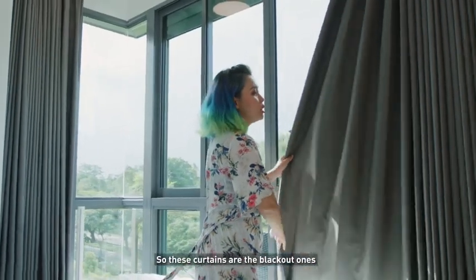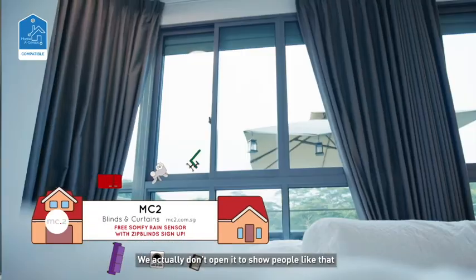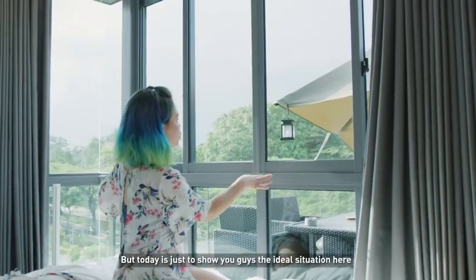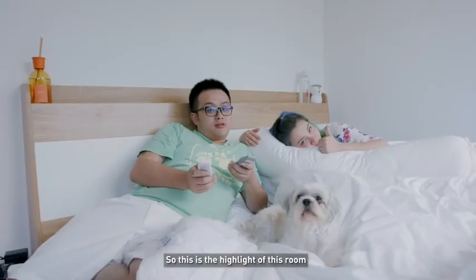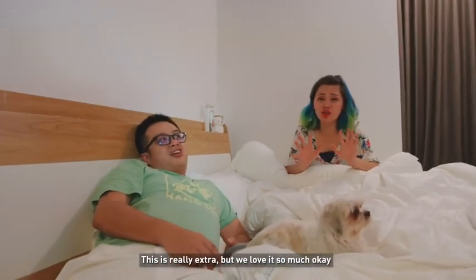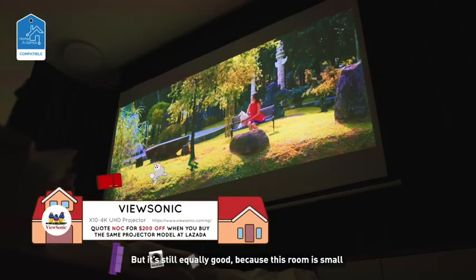So this curtain is the blackout one. We actually don't open it to show the view like that — we keep the outdoor blinds on to keep the heat out. But today I just want to show you guys the ideal situation here. So this is the highlight of this room. Yasss! This is really extra but we love it so much. And then we got a ViewSonic which is the one we're using in our room.